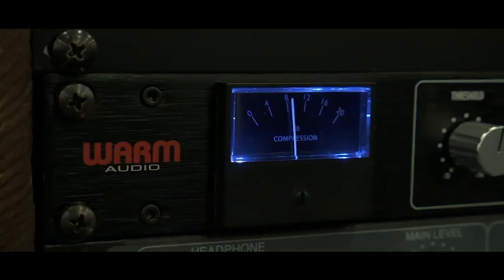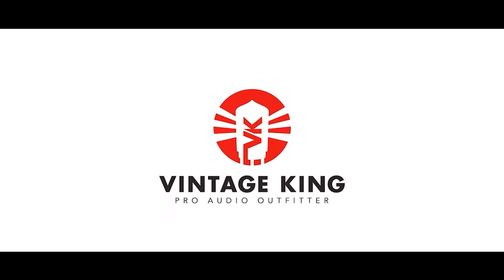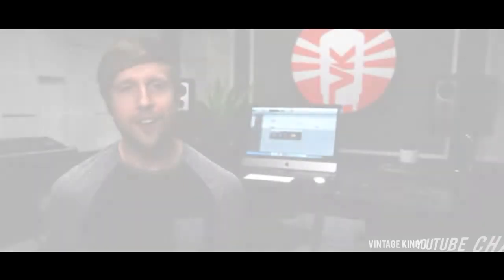You look at the back of some of these products, you would never see something made in Newfoundland and Labrador. And that was something I wanted to change. Travers Analog is a new pro audio manufacturer based out of Newfoundland, Canada.